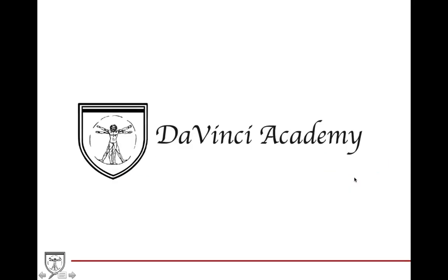That concludes this chapter on the maxilla and mandible. If you need to go back for any reason, feel free to rewind and review anything you need more help with. Thank you.